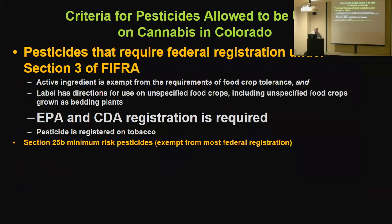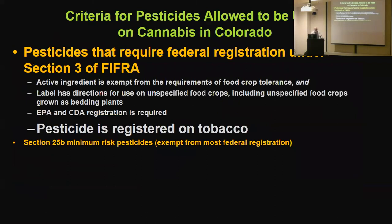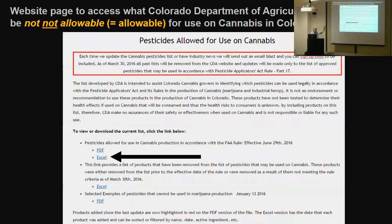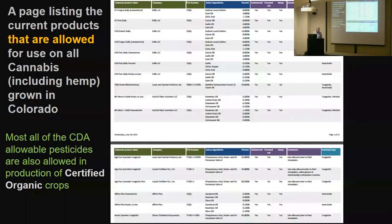Colorado also requires that anything be EPA and CDA registered and registered on tobacco — the idea being that these are inhaled crops: some CBD is inhaled, marijuana certainly is. This means BTI — Bacillus thuringiensis israelensis — which goes in the soil and doesn't have a tobacco registration, can't be used. Colorado maintains a website of these pesticides, adding new products as reviewed — mostly oils and neem products. Washington did it first, Colorado and California are doing it, and Kentucky needs to do that too. Ultimately we'll reach a normalization phase when the feds fully accept this crop.